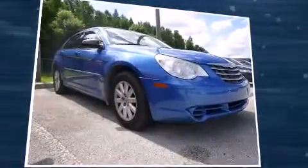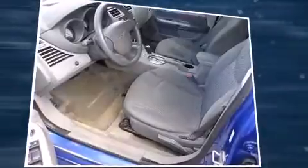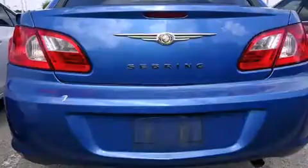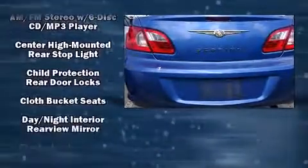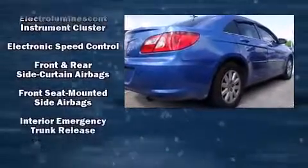Top features include a split-folding rear seat, delay-off headlights, a tachometer, speed-sensitive wipers, an outside temperature display, and more. Audio features include a CD player with MP3 capability and four well-positioned speakers.